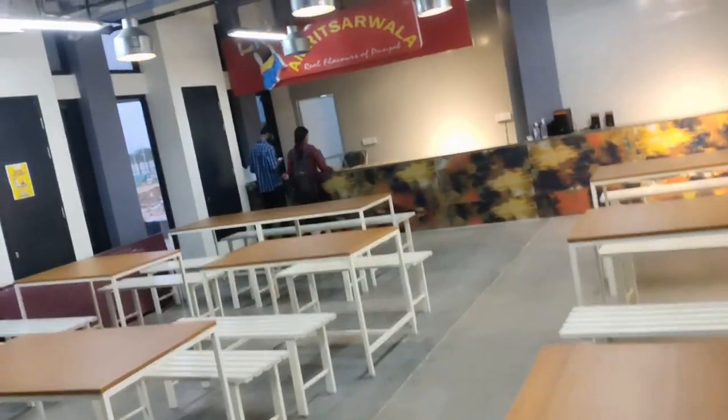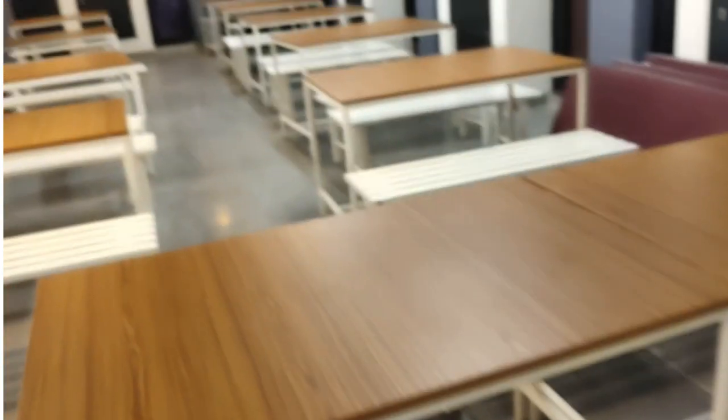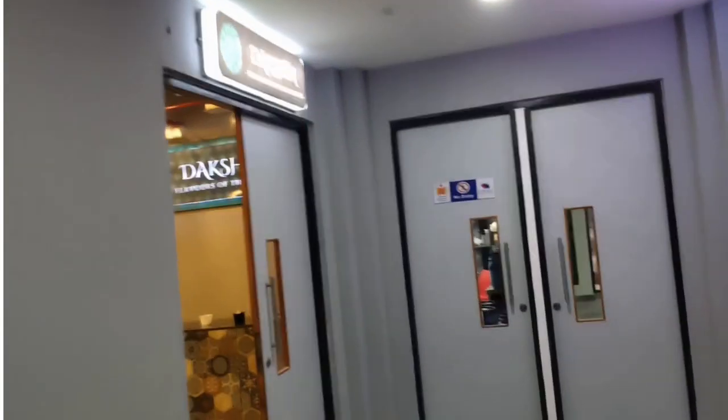My friends are ordering something. For ordering, you have to download one application and order from there. Amrit Sarbala has so many menus available — you can see and order. Since it is very new, the back-end is still being set up. Next side is Dakshin — favorite flavors of the South.